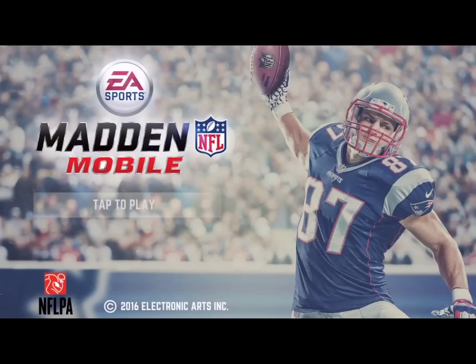This loading screen looks really cool. Not sure if this is going to be the actual loading screen — they may have redesigned it — but this is what has been leaked and what it apparently is. Now, Madden Mobile comes out in two weeks, the new version.